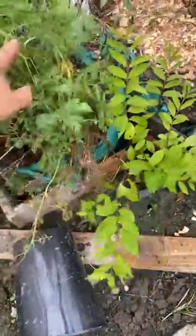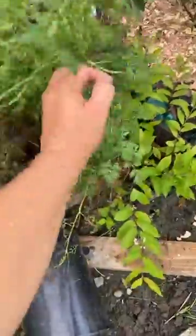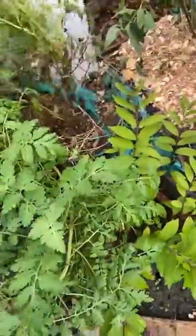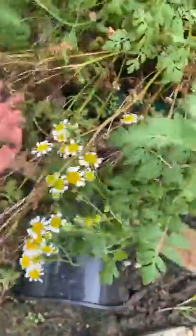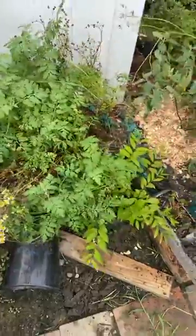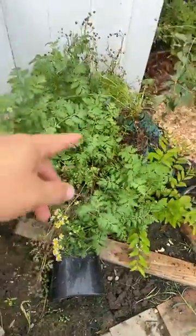Our last herb feature for the day is going to be our feverfew. This plant we got from our local farmer's market — on sale, actually, for a couple bucks. Once I transplanted it, it really took off. You can see how nicely it took to flower, and some of these flowers are going to seed. Feverfew is another migraine tea you can use — herbal medicine for the internals. Beautiful plant.